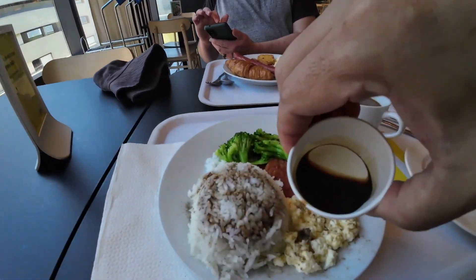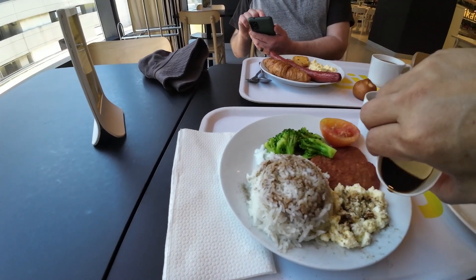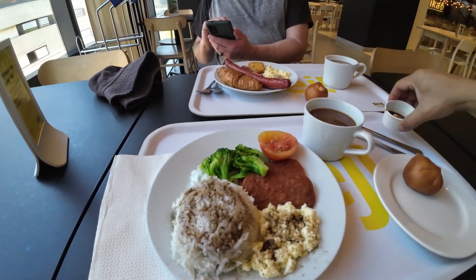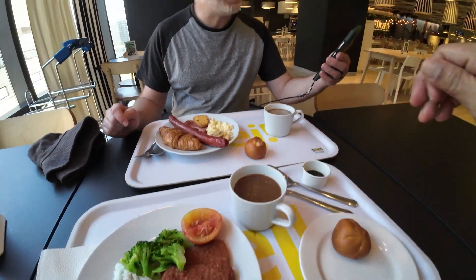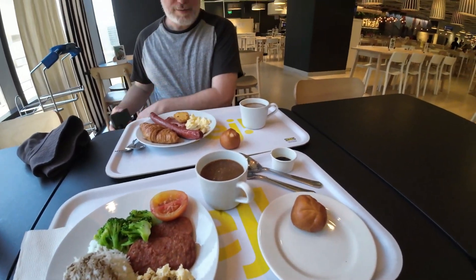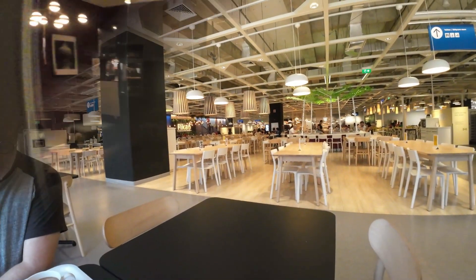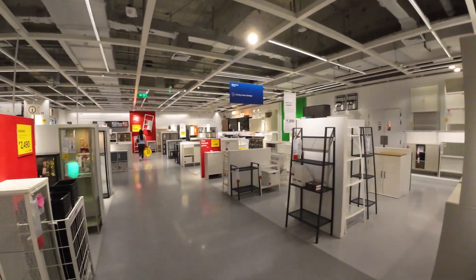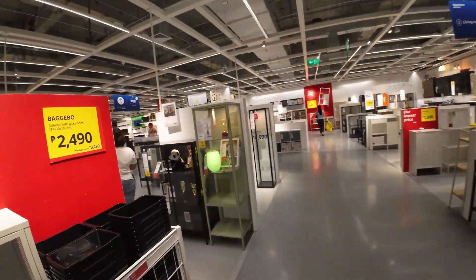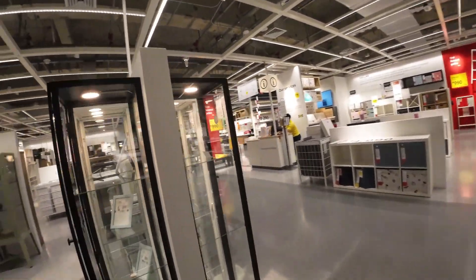They have a soy sauce with calamansi. It's a huge IKEA. We're just walking through the showrooms — it's pretty similar to the one in Portland, though I think it's slightly different. It's not just cabinets; it's actually showing you the products. There's a huge children's section here.